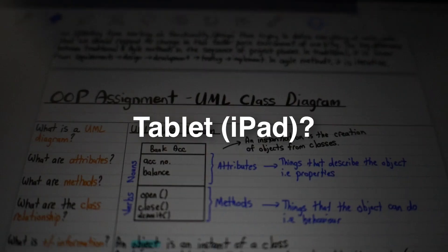A common question I get from my iPad engineering review video is: should I get a laptop or a tablet as an engineering student? I'm going to tell you straight right now — you should prioritize getting a laptop over an iPad, and you should treat an iPad just as a complementary device.